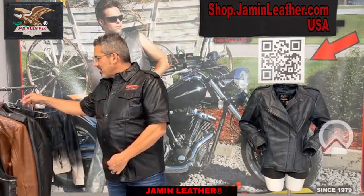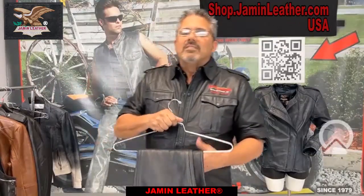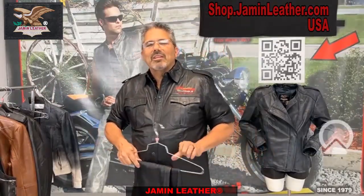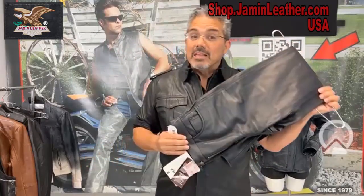Leather pants for ladies. What are they starting at, Ryan? They're starting at $49 as well. Where do you get a pair of leather pants for $49, except for when you shop at Jammin' Leather?